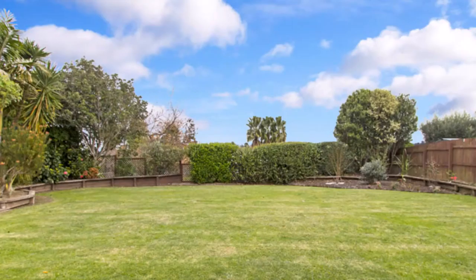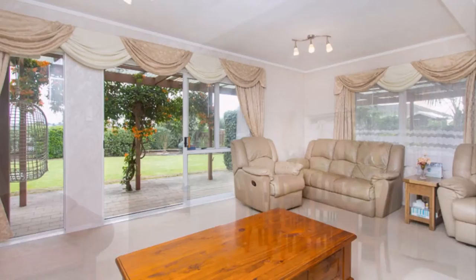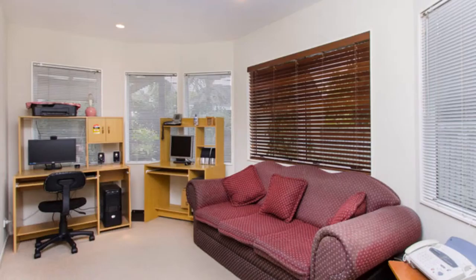Spread over two levels, the home is comfortable and has excellent family living space. With a lovely formal lounge and a family room combined with dining and kitchen, both leading to the outdoors, the floor plan is excellent. A third living space could also be utilised as a study area.